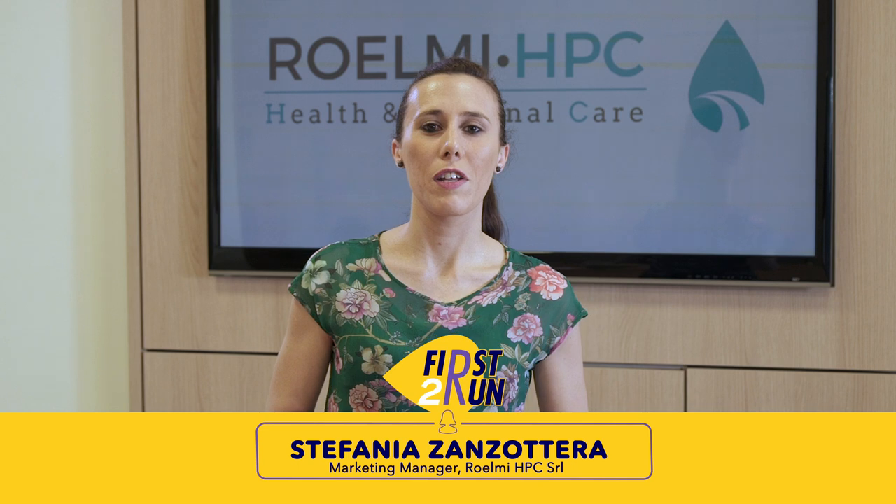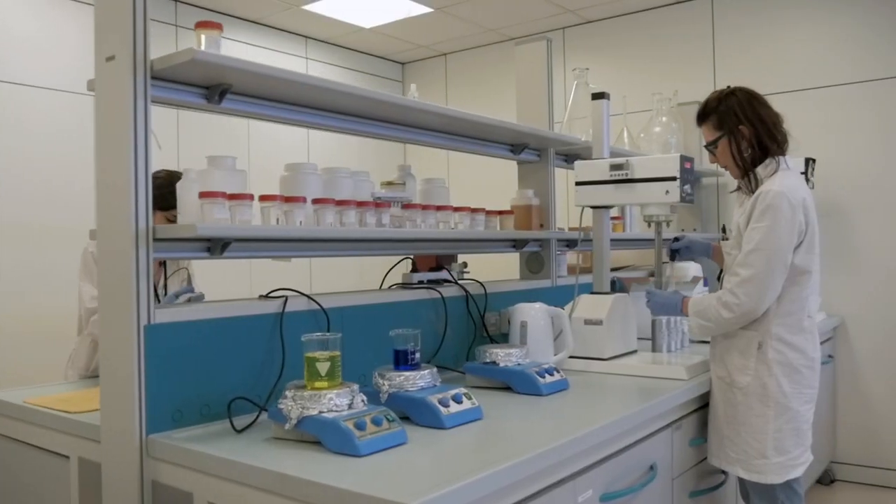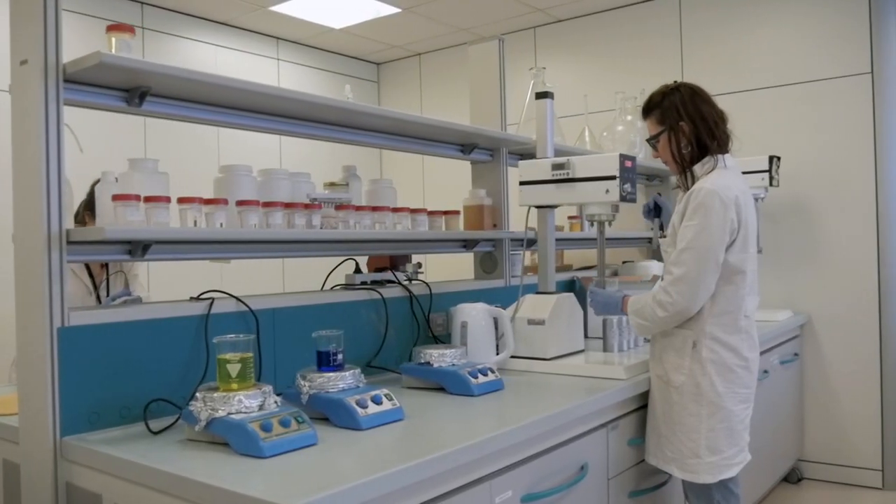Roelmi HPC is a producer of innovative and sustainable ingredients for the health and personal care market. Projects start from the research of renewable sources, go through the development of active and functional ingredients for cosmetics, matching consumer needs, and then they go on the market.